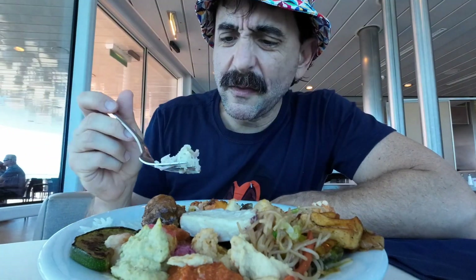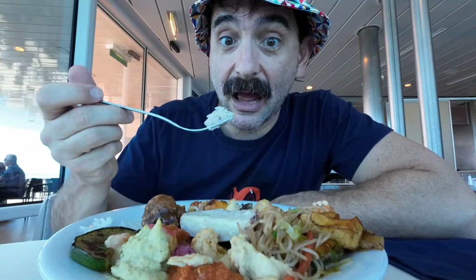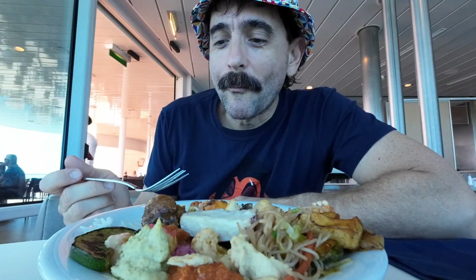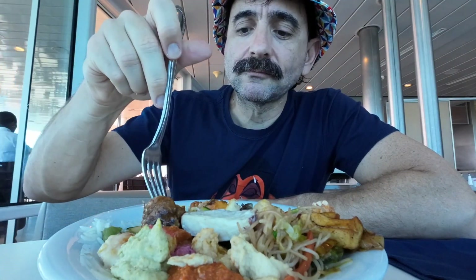Mushroom! I think this is the stuffed seafood — I hope it is because I don't really recognize it. Zucchini!